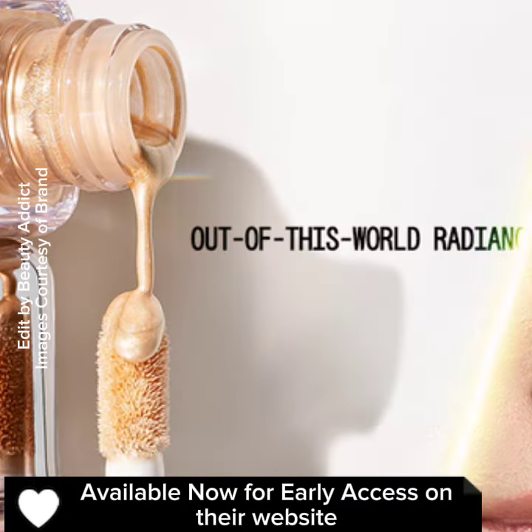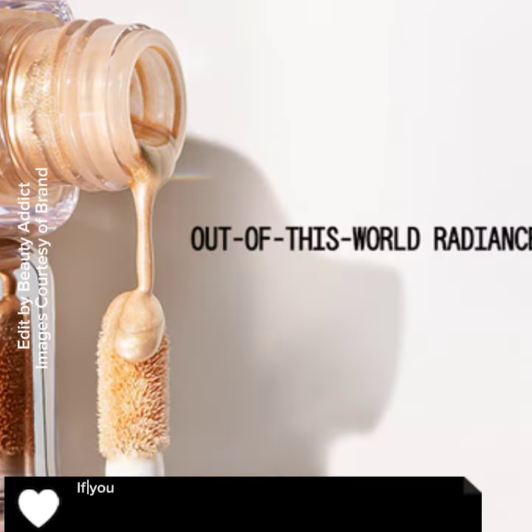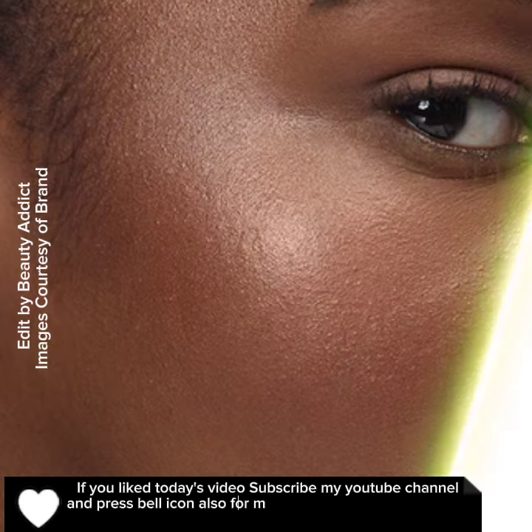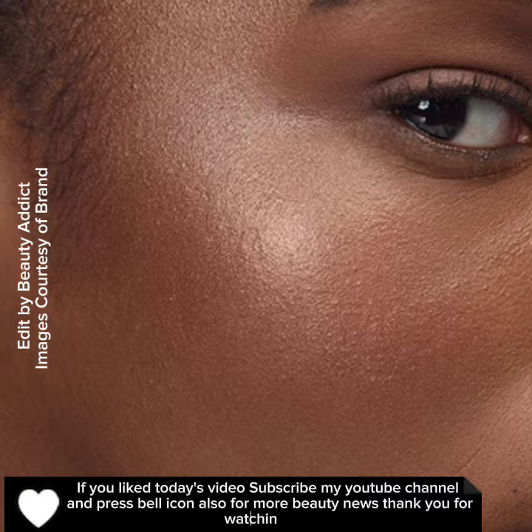Available now for early access on their website. If you liked today's video, subscribe to my YouTube channel and press the bell icon for more beauty news. Thank you for watching, bye!